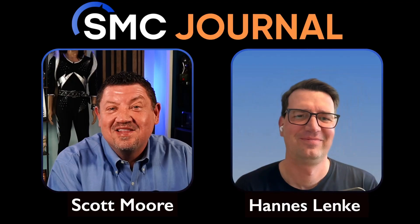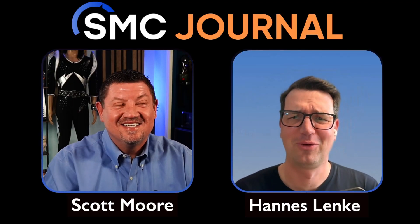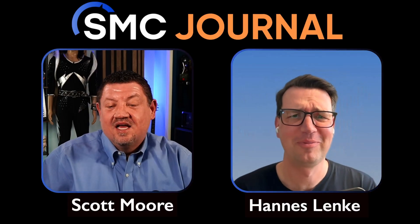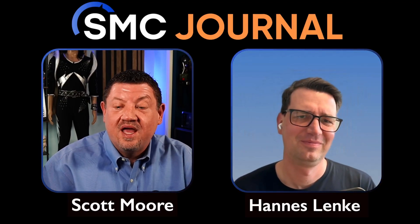Hey, Hans, welcome back to the SMC Journal podcast. Great to have you. Thanks for having me again. It's a pleasure to be here. It's been a little while, and I'm glad we've got a chance to get an update. For those who didn't see the last time you were on, introduce yourself and what your company Checkly is all about.